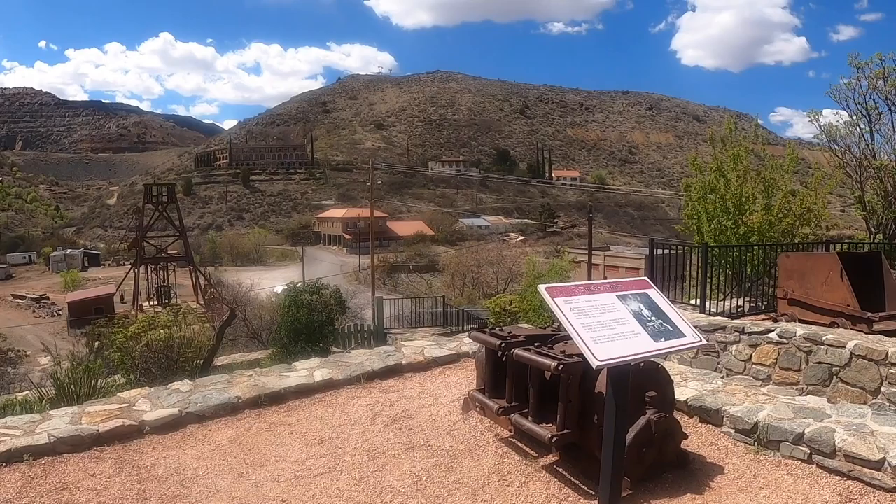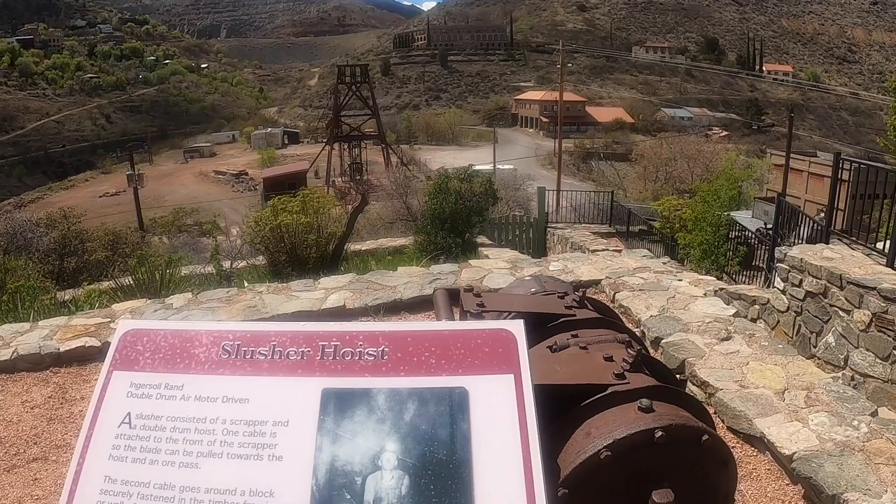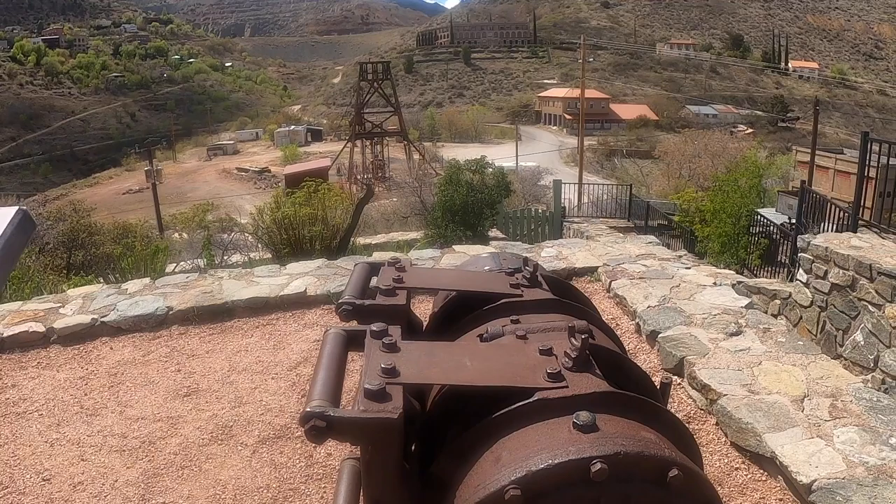This is what's called a slusher hoist. A slusher hoist consists of a scraper and a double drum hoist. One cable is attached to the front of the scraper so the blade can be pulled towards the hoist and an ore pass. The second cable goes around a block securely fastened in the timber framing or wall of the shaft and is attached to the back of the scraper. By pulling on the cables, the scraper can be moved back and forth, scraping the material into an ore car or a skip.